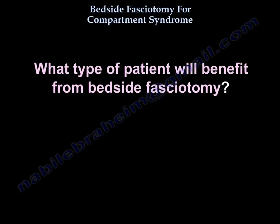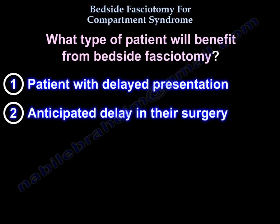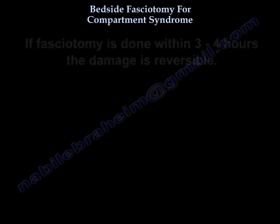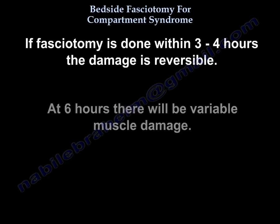Which patients will benefit from bedside fasciotomy? Patients with delayed presentation, if you anticipate delay in surgery, or if there is a contraindication to general anesthesia. Time is critical — it is advisable to do fasciotomy early. If done within 3 to 4 hours, the damage is reversible. At 6 hours, there will be variable muscle damage.